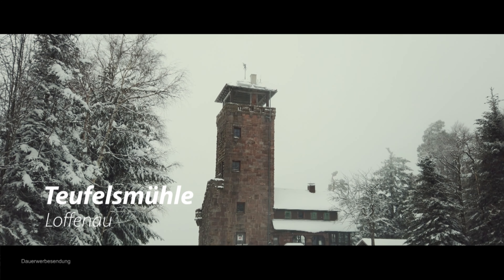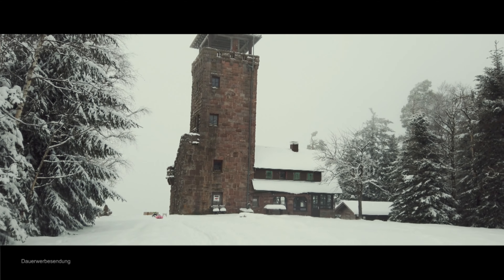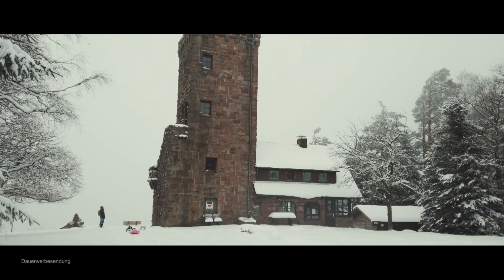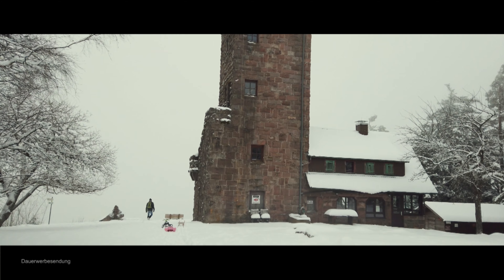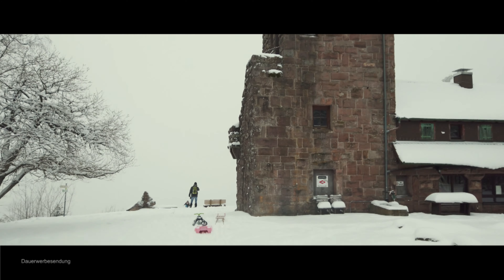Die Teufelsmühle mit Aussichtsturm ist der Hausberg von Lofenau. Er liegt 908 Meter über dem Meeresspiegel. In der Nähe des Aussichtsturms befindet sich eine Gaststätte. Für viele Wanderer ist die Teufelsmühle mit ihrer Aussicht über das Murktal bis in die Rheinebene und zu den Vogesen ein Tagesziel. Der Aussichtsturm ist in der Zeit von November bis Februar geschlossen, ansonsten kostenfrei begehbar.